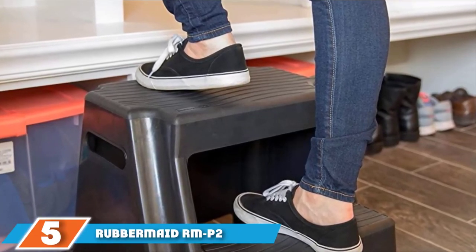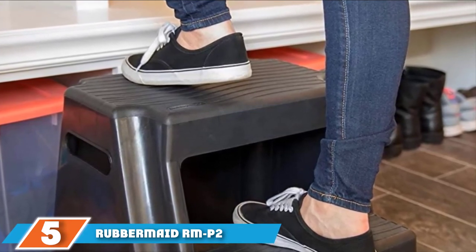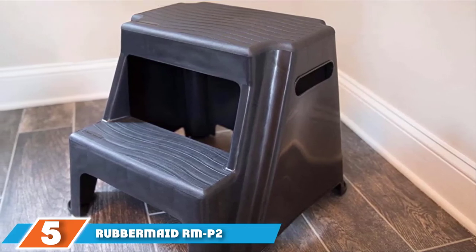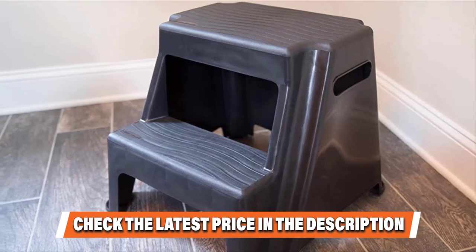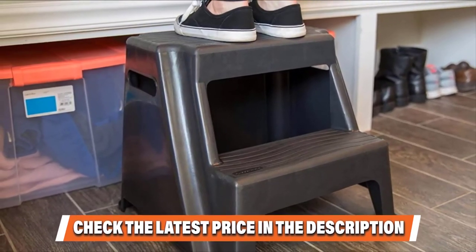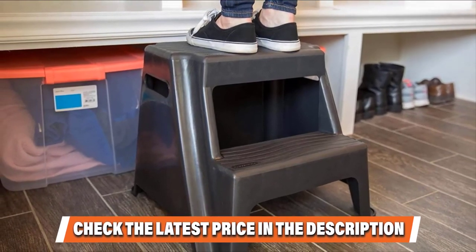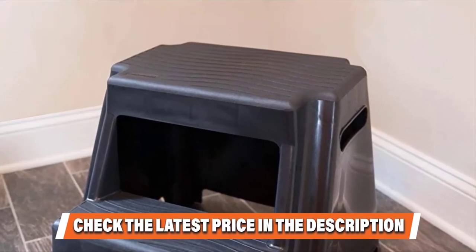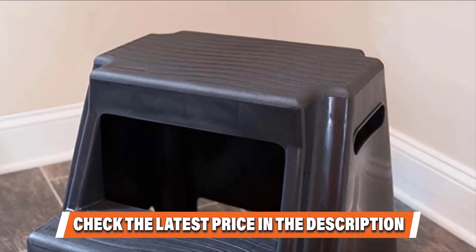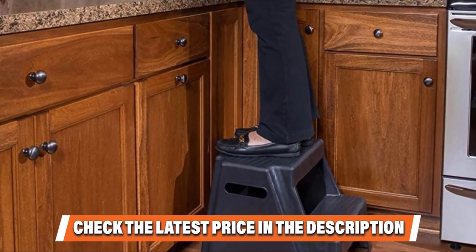Finally, at number five, we have the Rubbermaid RMP2 Two-Step Molded Plastic Stool. From a brand with over 80 years of experience, the Rubbermaid RMP2 is in a league of its own. It is a perfect size for every household — small enough to store away but big enough for adult use. It has a maximum standing height of 16.5 inches and weighs about 5.6 pounds. It offers a sturdy base with a large standing platform, and is fitted with cutout handles for easy carrying. A textured, non-slip surface ensures you safely reach up without slipping or falling, and non-marring feet protect your floors from scuffs and damage.